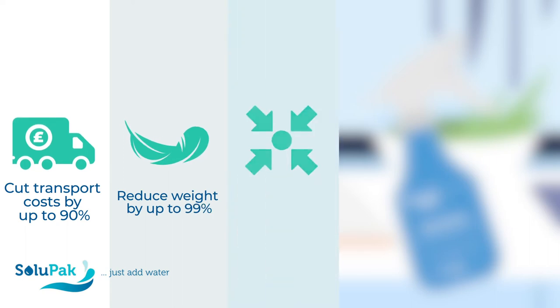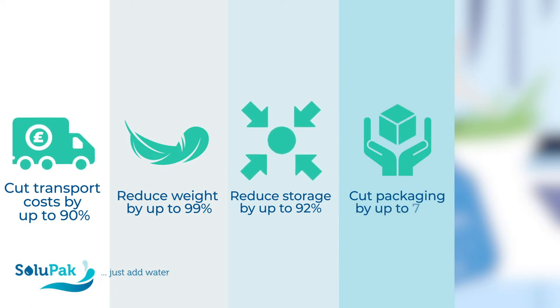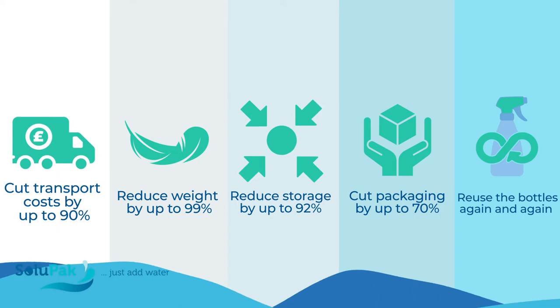Cut transport costs by up to 90%. Reduce weight by up to 99%. Reduce storage by up to 92%. Cut packaging by up to 70%. Get rid of single-use plastic and use the bottles again and again.